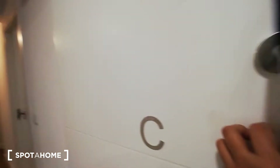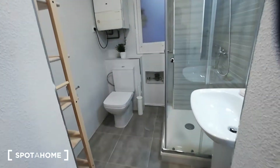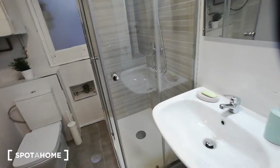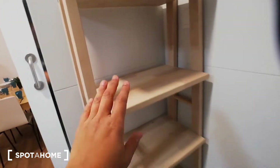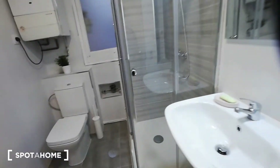Bathroom C has a pocket door, a toilet, a shower, and a sink. It has a very nice storage space with shelving and hooks for you to hang your towels.